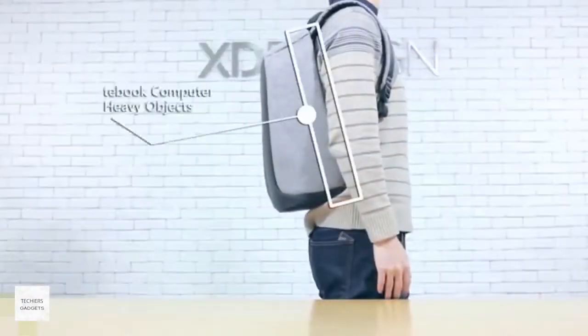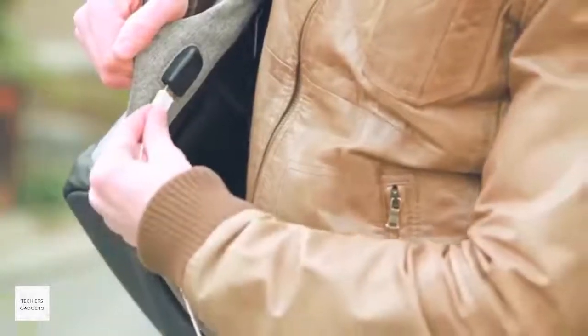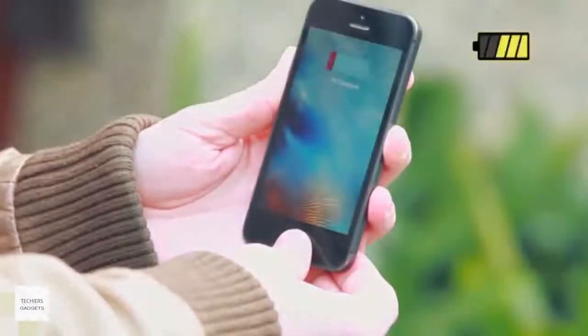Since the weight leans firmly against your back, is your mobile phone running on just one bar? No need to panic. Simply connect the phone to the external charging port — no need to take out your power bank.